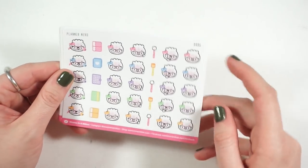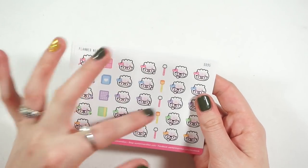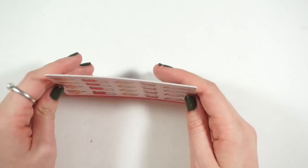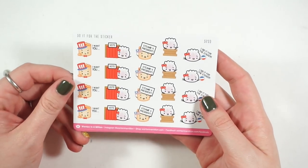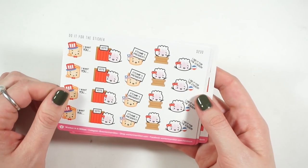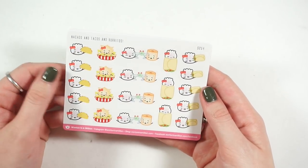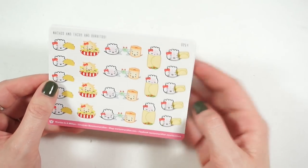I got the 'do it for the sticker' sticker, which I think is so funny because I do love stickers. These are the voting ones — I'm going to put some into my main planner for this week and the monthly view. I also got the nachos, tacos, and burritos sheet. You even have some with margaritas, which is really cute. You get two with burritos, which is great for going to Chipotle, and other Mexican food options for restaurants.